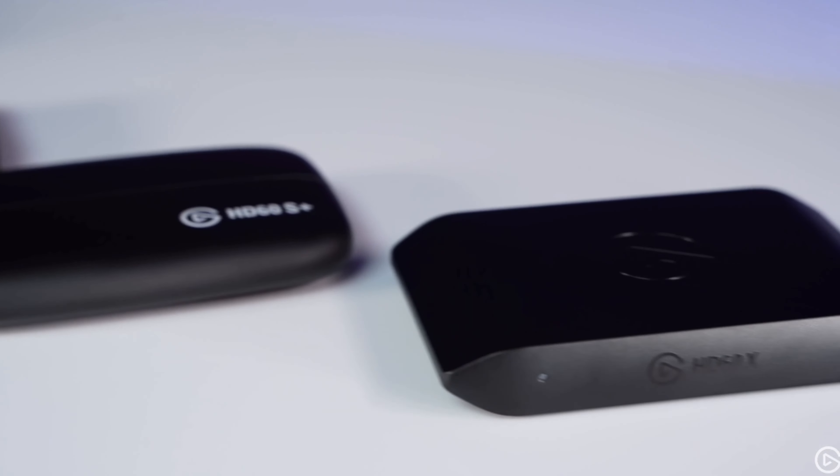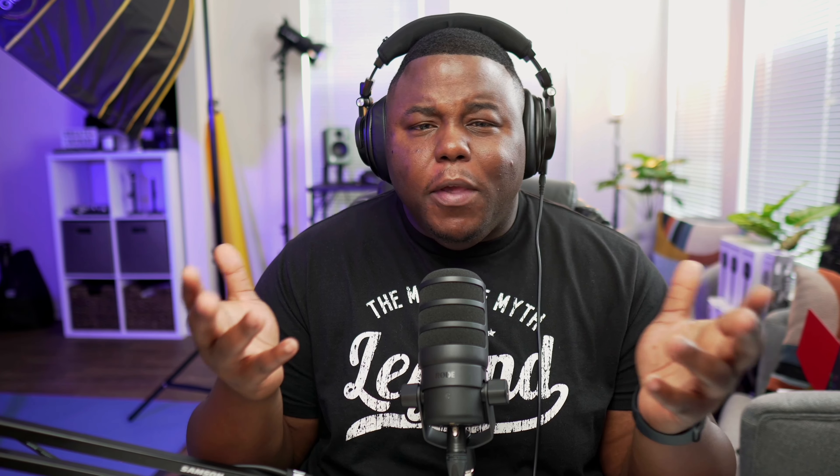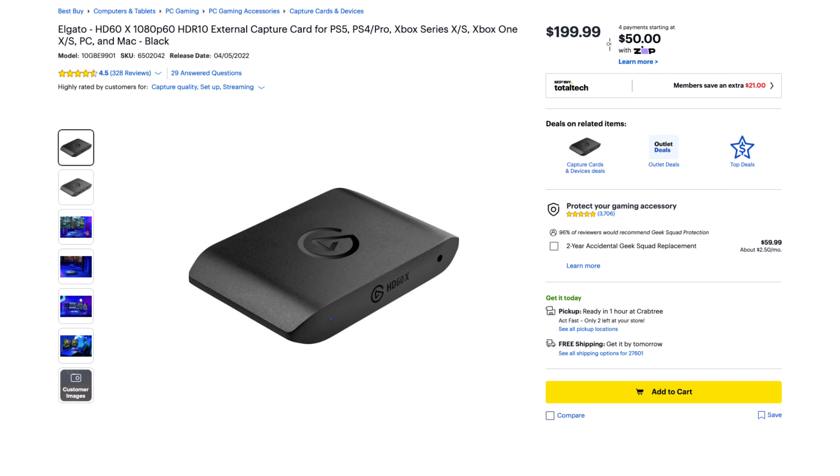You have the quarter-inch jack for monitoring audio with headphones, and the 3.5mm aux input to plug in a broadcast or gaming-style microphone. There's also a wireless receiver built directly into the Rode Streamer X that lets you connect the Rode Wireless MIIs or the Rode Wireless GO 2s for a fully wireless setup.